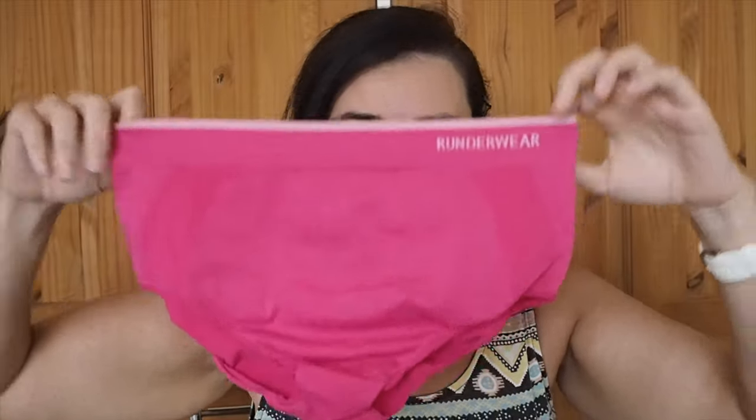I run in these all the time. They have practically just completely got rid of any sort of chafing that I had previously. They're really good at wicking away the sweat so you don't get too sweaty, and that's kind of what causes the chafing anyway. It's really good at wicking away moisture. So that is the brief version.